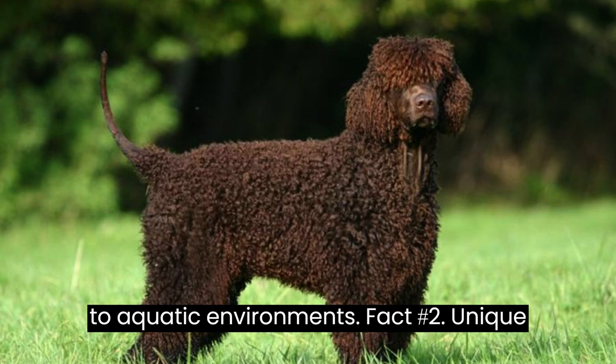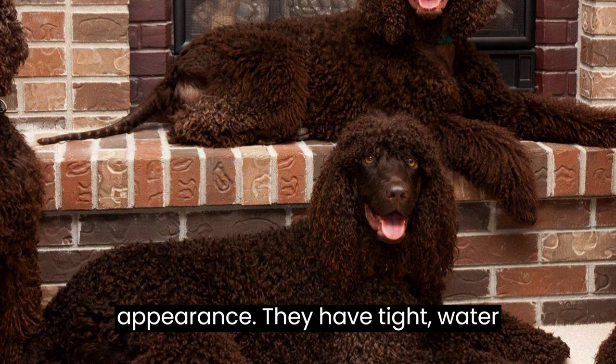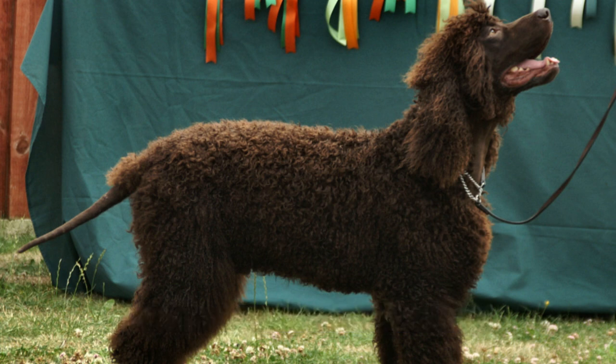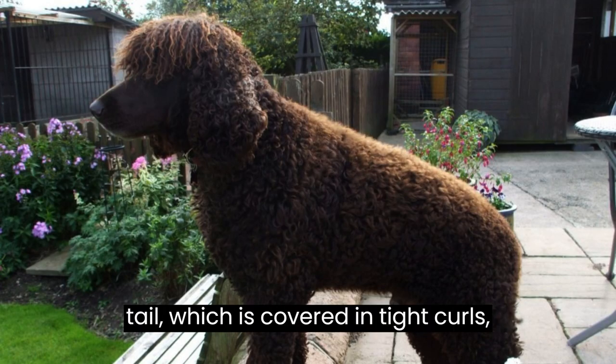Fact #2: Unique Appearance. One look at the Irish water spaniel and you'll be captivated by its appearance. They have tight, water-resistant curls covering their entire body, except for their smooth face. Their most distinctive feature is the rat tail, which is covered in tight curls.